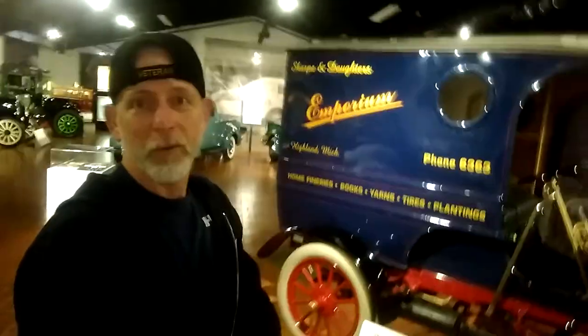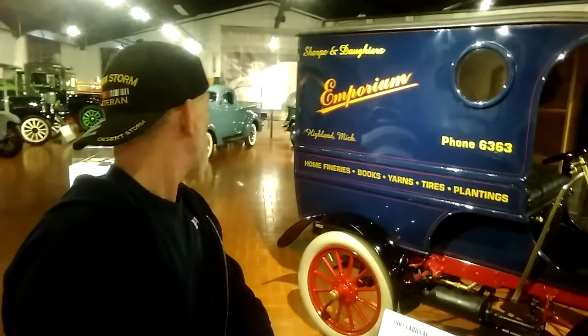This section over here is featuring trucks. The trucks are going to be removed within a month, so I had to capture these immediately. This is Chuck and Goddard's Emporium from Highland, Michigan.